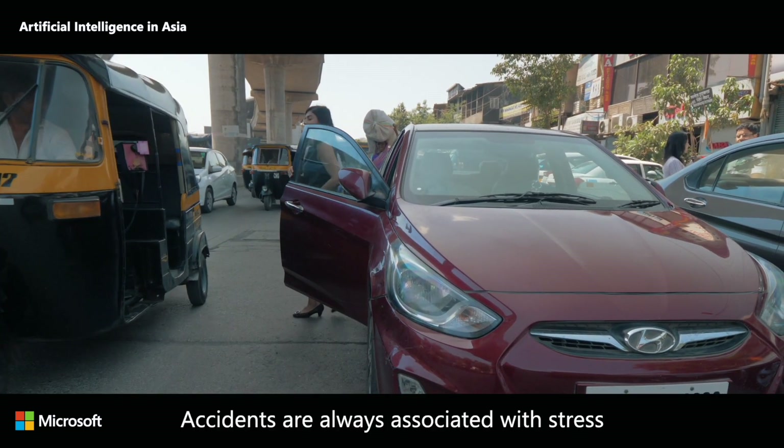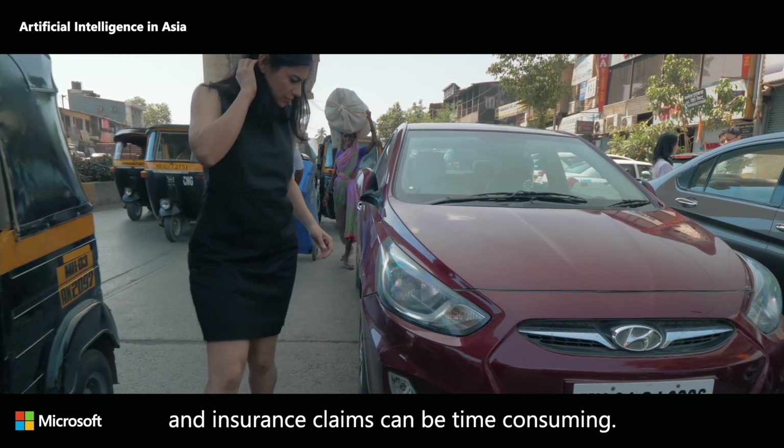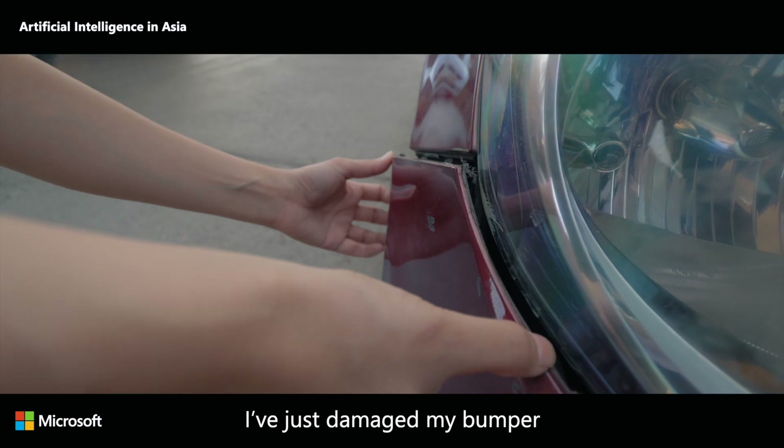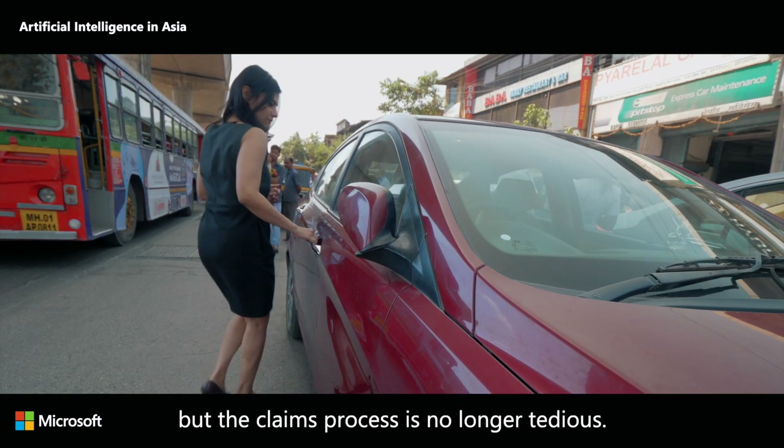Accidents are always associated with stress, and insurance claims can be time-consuming — but not anymore. I've just damaged my bumper, but the claims process is no longer tedious.